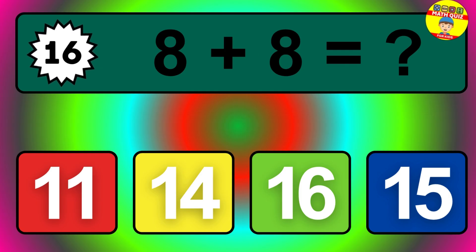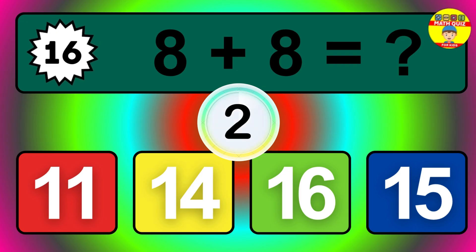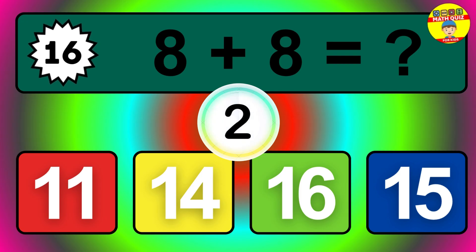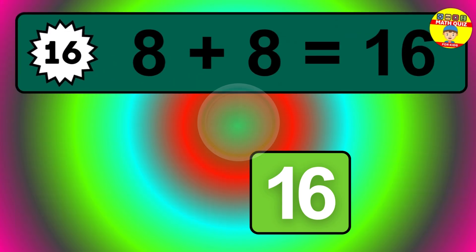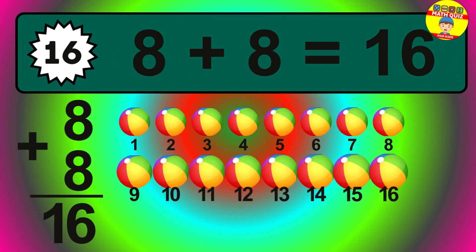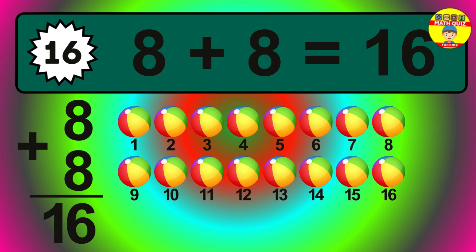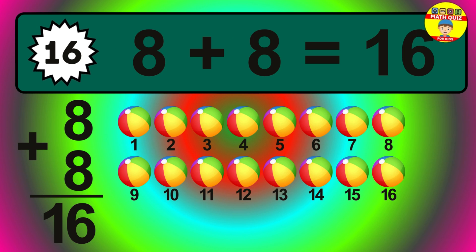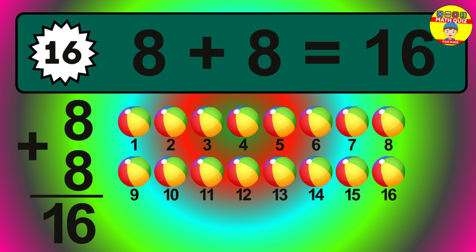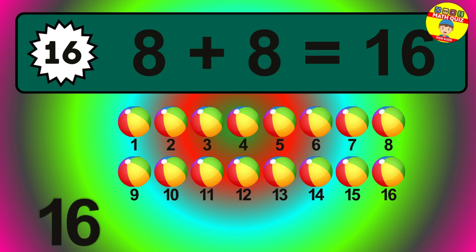Question sixteen. Eight plus eight equals what? The answer is eight plus eight is sixteen. Let's count it: one, two, three, four, five, six, seven, eight, nine, ten, eleven, twelve, thirteen, fourteen, fifteen, sixteen.